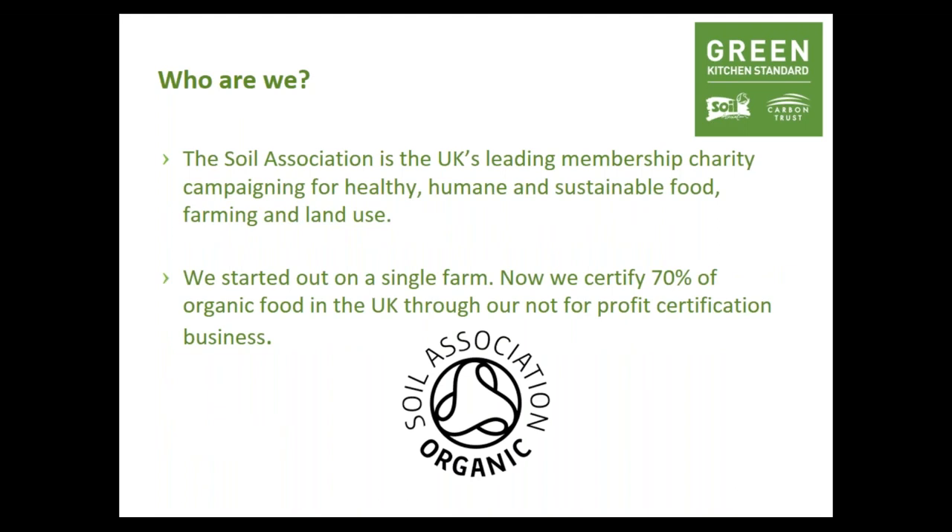The Soil Association is the UK's leading membership charity campaigning for healthy, humane and sustainable food, farming and land use. We started out as a single farm, then diversified into a certification not-for-profit subsidiary — we are now the largest organic certification body in the UK. We operate globally and certify food, drink, food processors, farmers, growers, and more recently health and beauty, textiles, and restaurant and catering businesses as well.